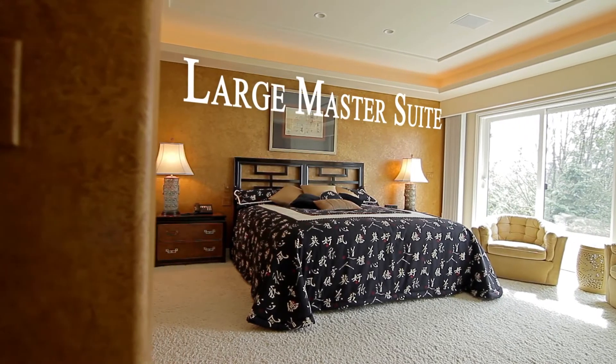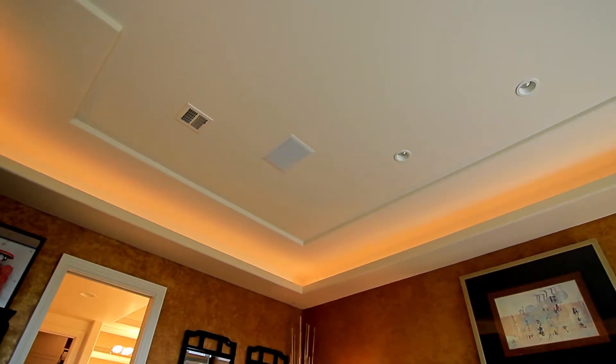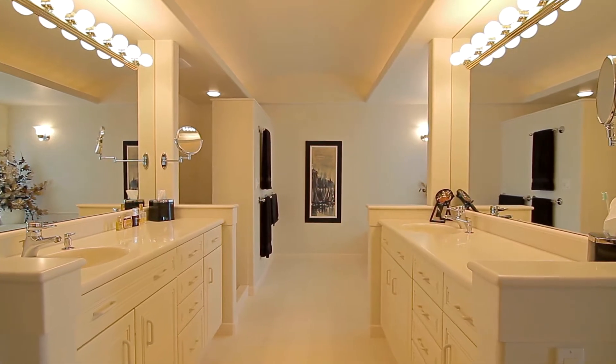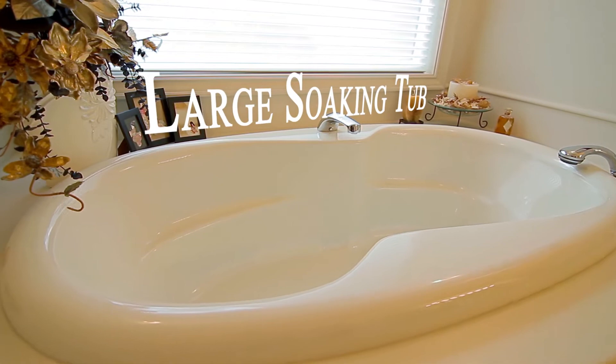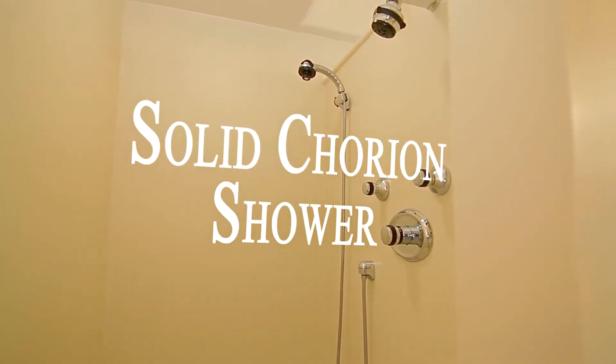The large master suite features spectacular views, recessed mood lighting, and a large spa-like master bath. Here you will find ceramic tile floors, an oversized soaking tub, and a walk-in dual-head shower to round out the amenities.